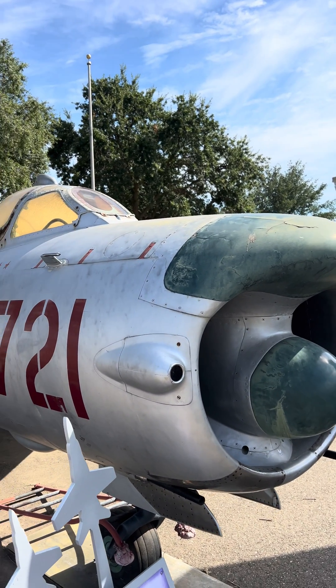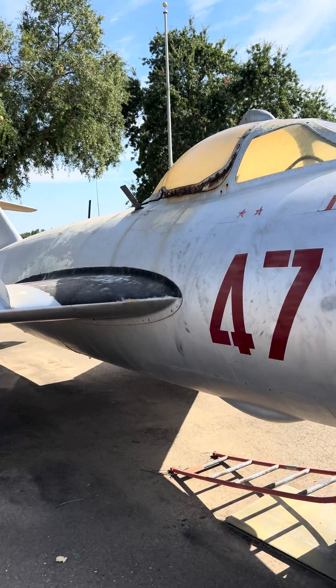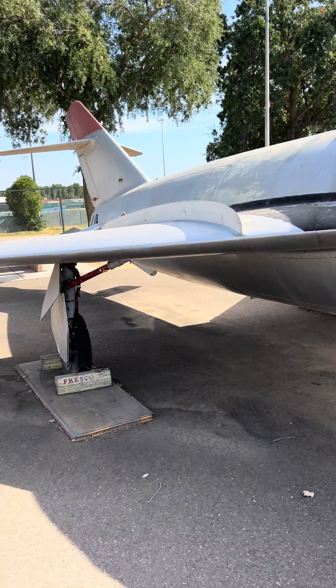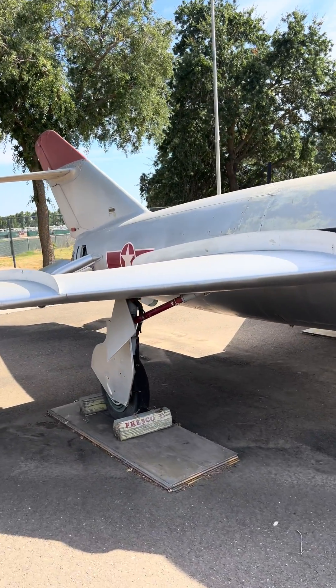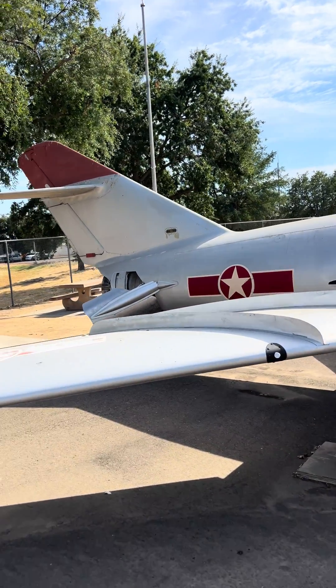The Mikoyan-Gurevich MiG-17PF was delivered as an all-weather interceptor version of the MiG-17. The design of the MiG-17 ensured improved high-speed performance characteristics as a carryover from its predecessor, the MiG-15.